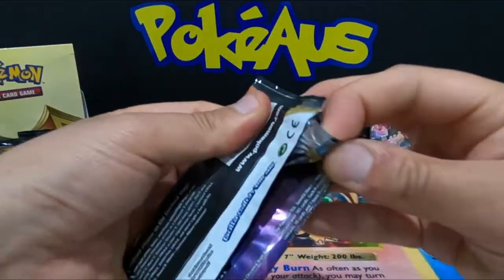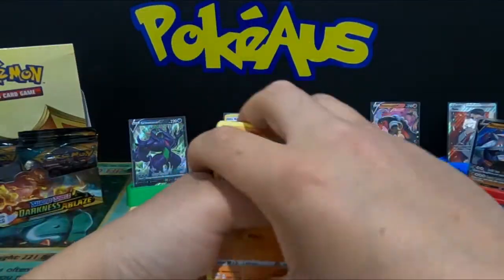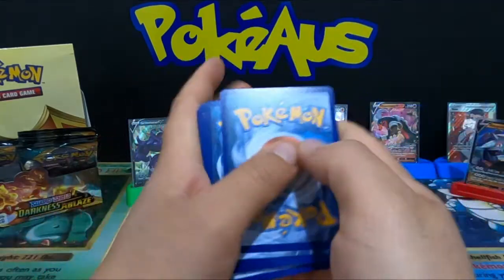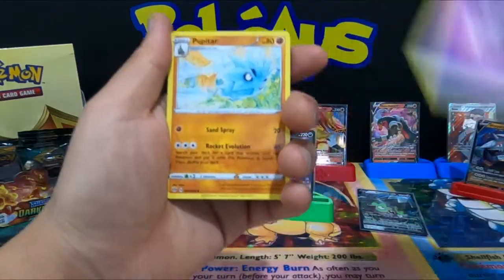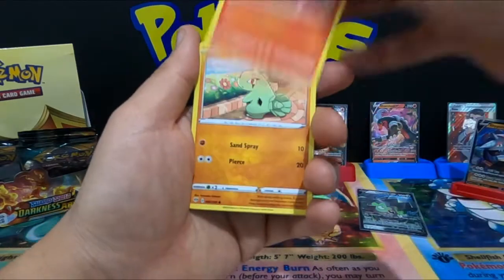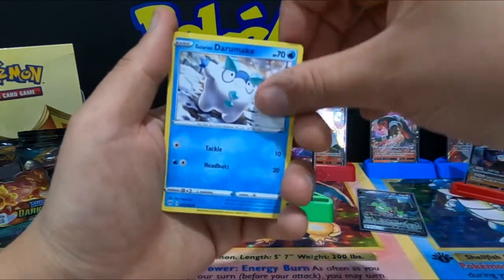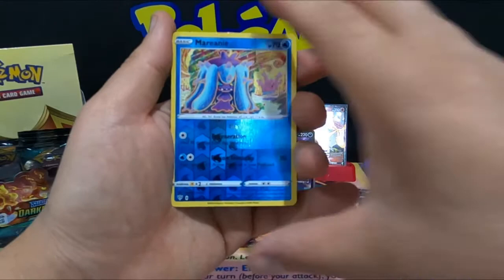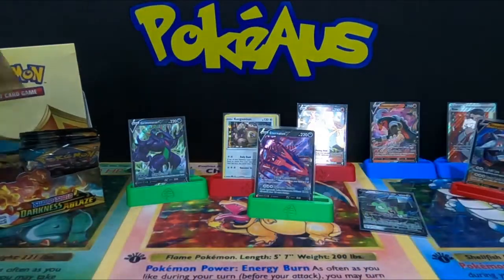We still got some packs left to open — going for it! Psychic Energy, Pupitar, Zweilous, Fletchinder, Larvitar, Grimer, Galarian Darumaka, Centret, Relicanth, reverse holographic Marill, and a non-holographic Swanna.